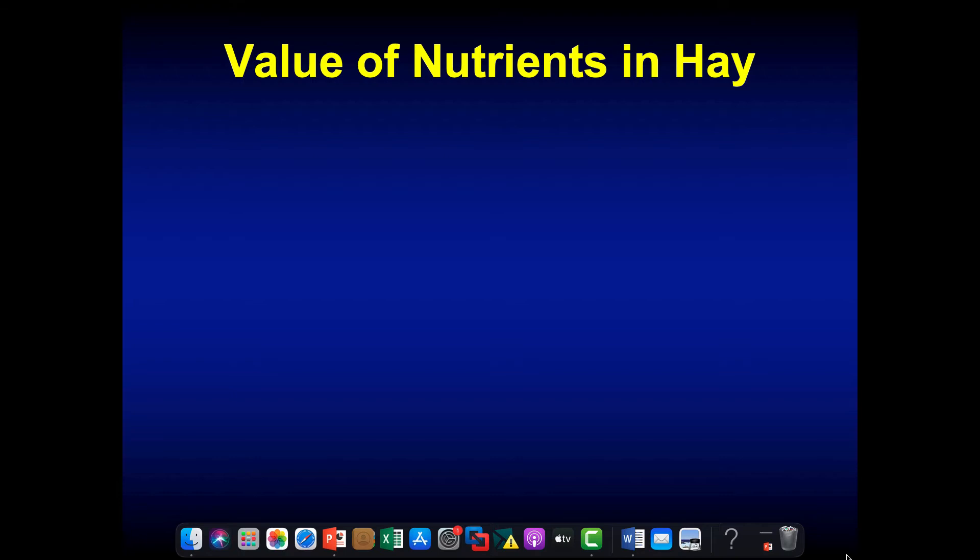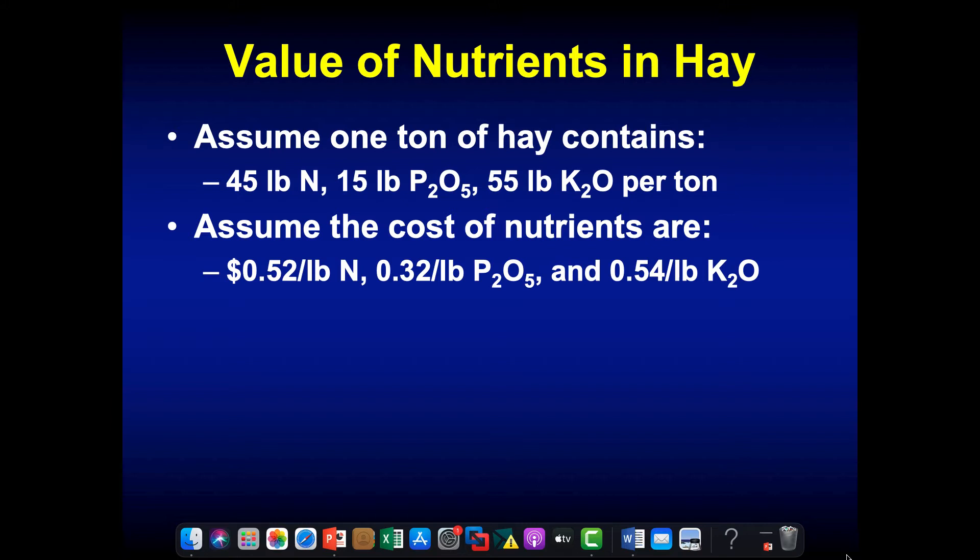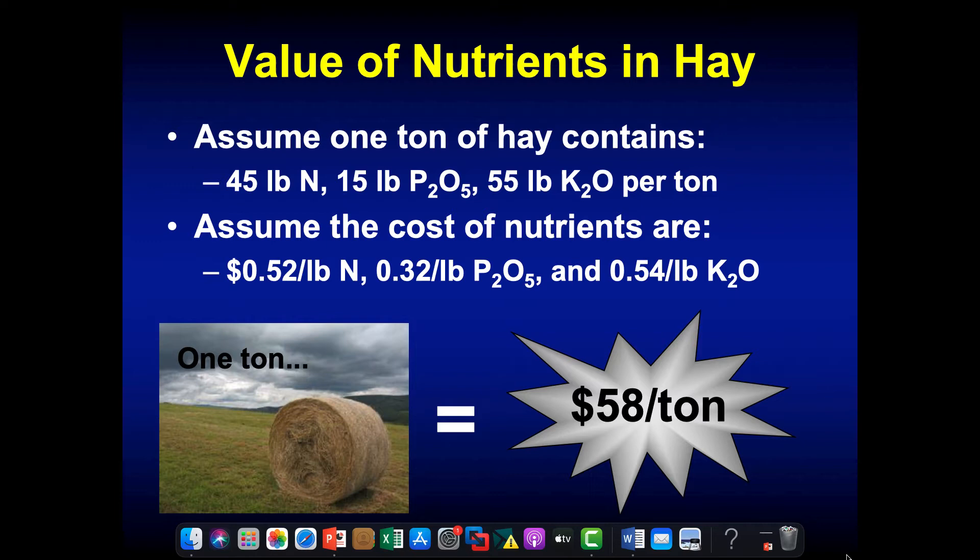If we look at the value of nutrients in a ton of hay — one ton has approximately 45 pounds of nitrogen, 15 pounds of phosphorus, 55 pounds of potash — and assuming current fertilizer prices of 52 cents for nitrogen, 32 cents for phosphate, and 54 cents for potash, one ton of hay will remove about $58 worth of nutrients. As most of you know, fertilizer prices are pretty high right now.